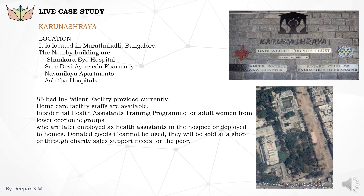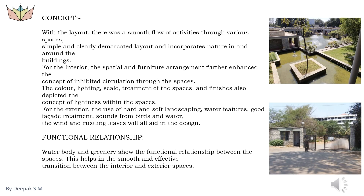Introduction about Karunashrai: it is located in Old Airport Varthur Main Road, Mara Hall, Kundalahalli Gate, Bangalore, India. The total site area is 5 acres and the total built-up area is 1.5 acres. The main concept of Karunashrai is a smooth flow of activities through various spaces, a simple and clearly demarcated layout, and incorporating nature in and around the buildings. For the interior, the spatial and furniture arrangement enhanced the concept of uninhibited circulation through the spaces. Color, lighting, scale, treatment of the spaces, and finishes also depicted the concept of lightness within the spaces.